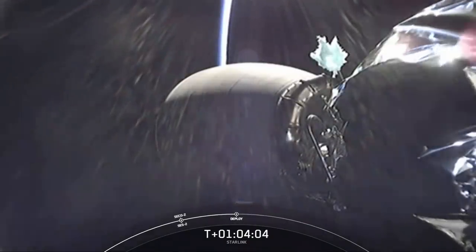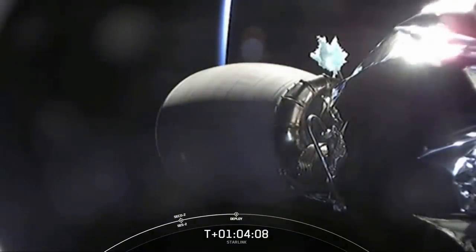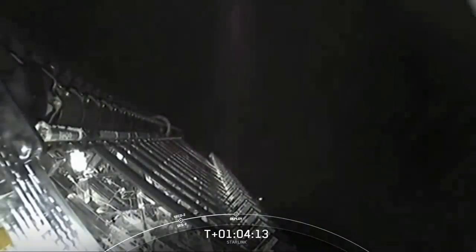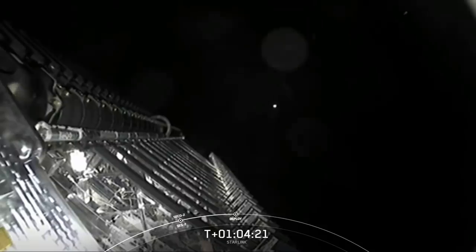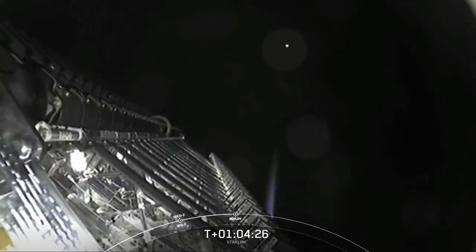Welcome back to our webcast. We had an on-time liftoff this morning, and again, our life leader vehicle completed the first eighth flight and recovery for a Falcon 9. Now, we're coming up on the deployment of our stack of Starlink satellites in just a few seconds here, so we will listen in and watch live as the payload deploys.